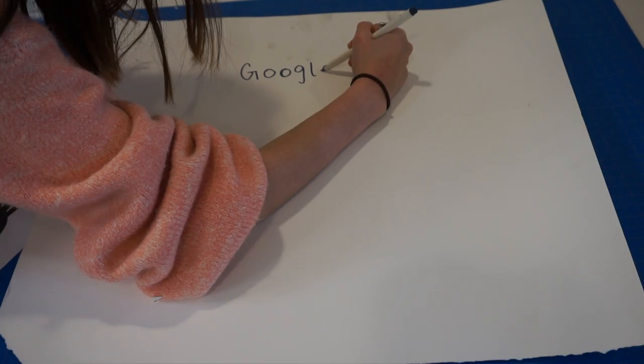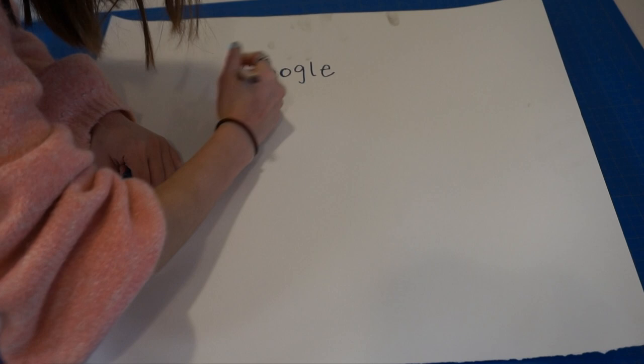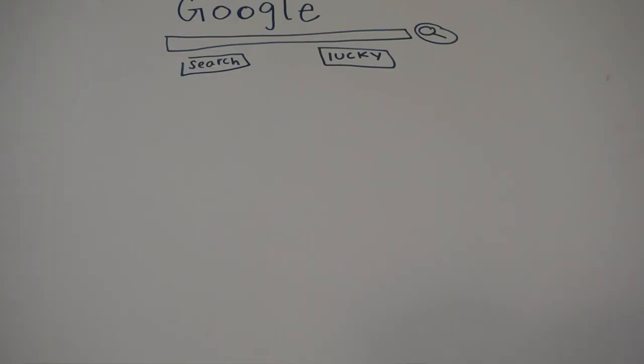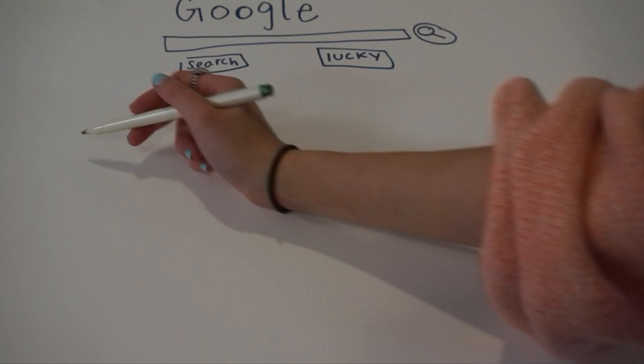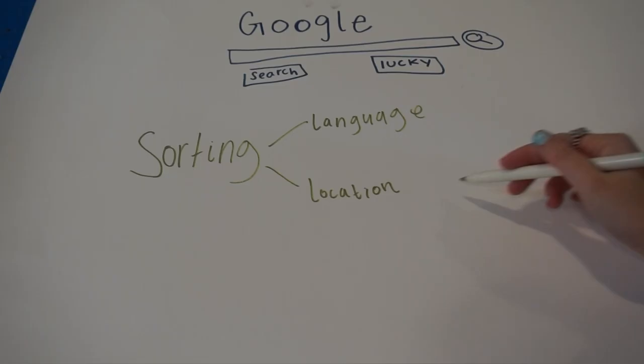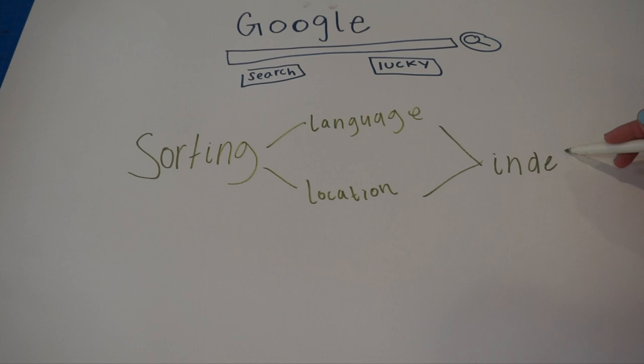Google will literally do this for every single website it finds, so it obviously takes a really long time. But the processes of crawling and indexing happen before you even type anything into the search bar. When you do google something, this is when the algorithm comes into play. Google's search algorithm is called the Google sorting algorithm, and whenever you search something, Google takes into account factors like language and location — there are about 200 of these factors.